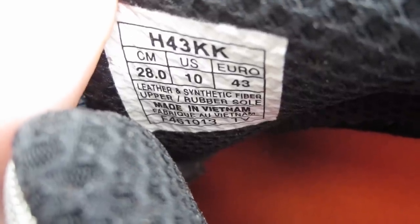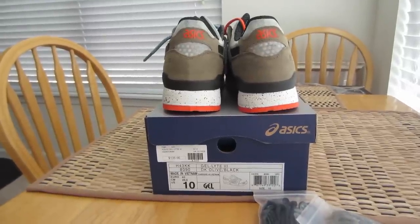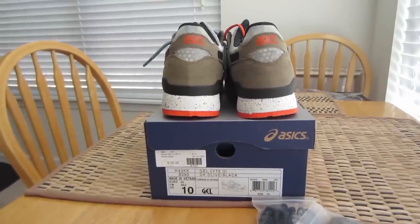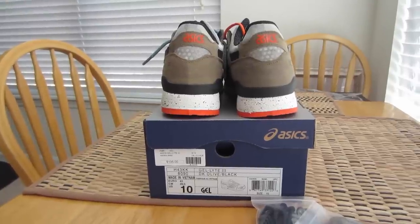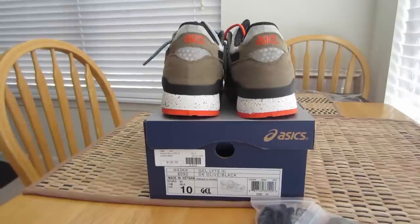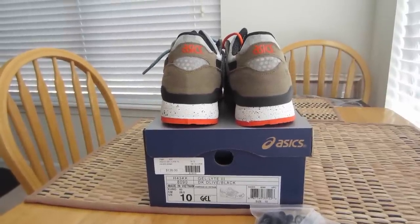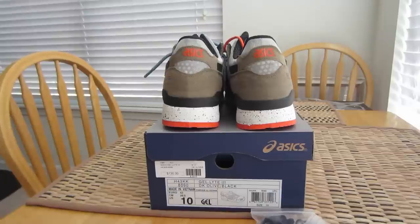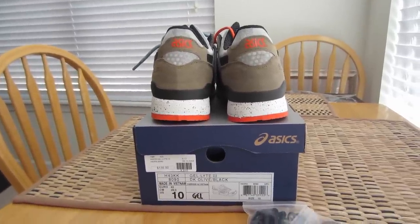Real quick in here you guys can see the size tag — US size 10. I will show some close-ups doing on-feet and that will be all for today. Until next time, leave me a comment if you guys enjoy these or if you don't like them at all, or if you plan on trying to pick them up on Saturday. If you guys aren't already subscribed, go ahead and hit that button for me. Until next time, talk to you guys soon — peace.